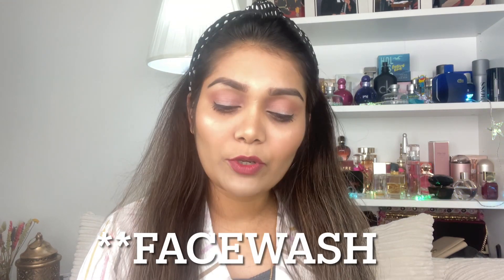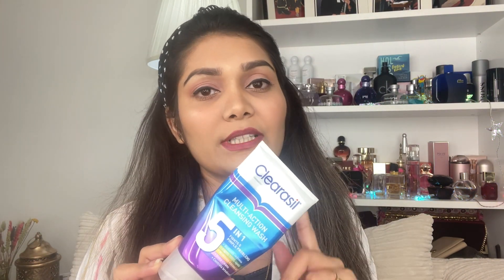First we will use ClearCell 5-in-1 cleanser. ClearCell is a teenage-ranger product, but even if my skin has breakouts and pimples, I still recommend this face wash. ClearCell Face Wash 5-in-1 fights pimple problems, especially acne problems.